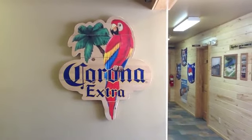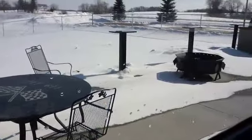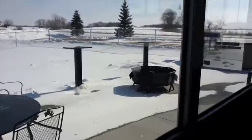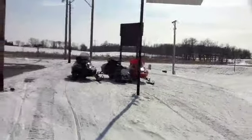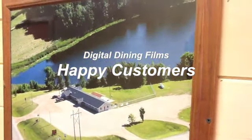My favorite features of Digital Dining are the ease of adding menu items — it's super easy and very user friendly. The second would be the reports. The reports are easy to use, they give you a lot of information, and it's just very useful.